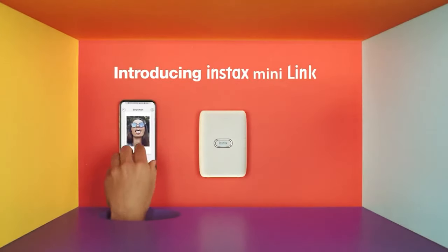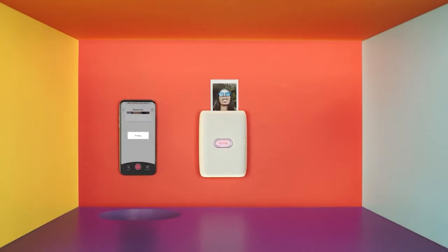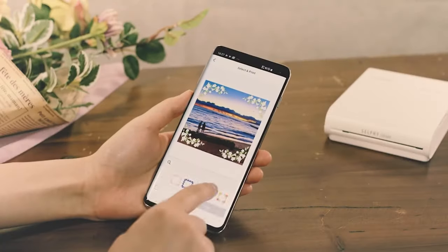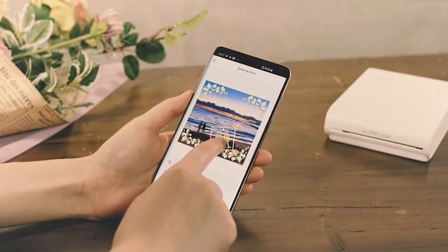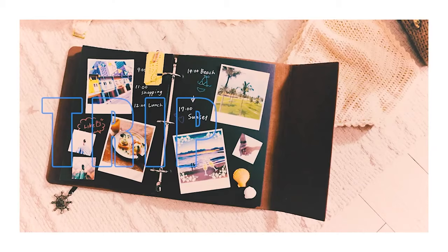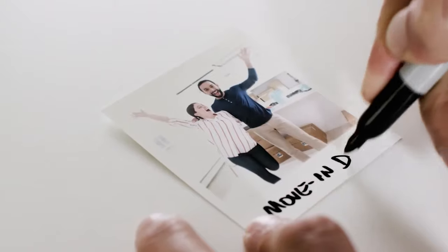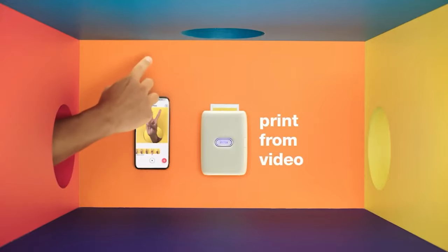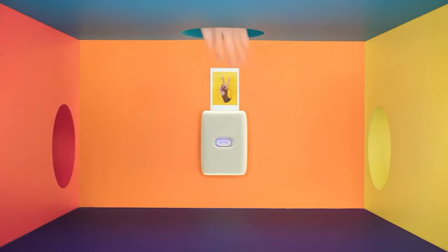Portable photo printers are a popular accessory with all levels of photographer, especially here in 2022, and it's easy to see why. Being able to instantly get a physical copy of an image taken with a smartphone or Wi-Fi Bluetooth-enabled digital camera is irresistible, especially in this digital world we live in. If you take masses of photos only to later end up burying them on Instagram, Facebook, or even on your own hard drive, a portable photo printer is definitely for you.